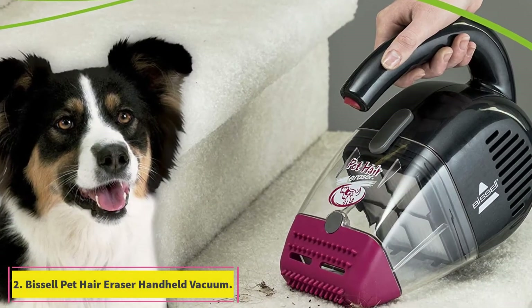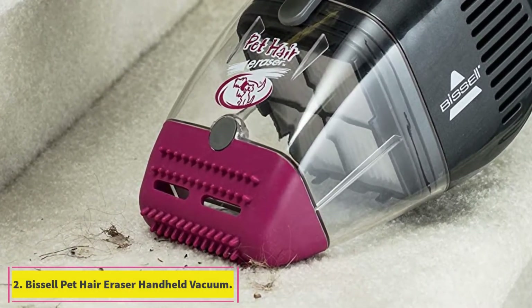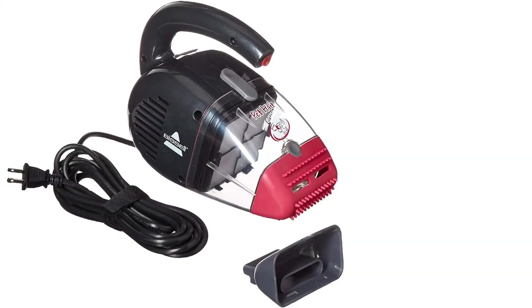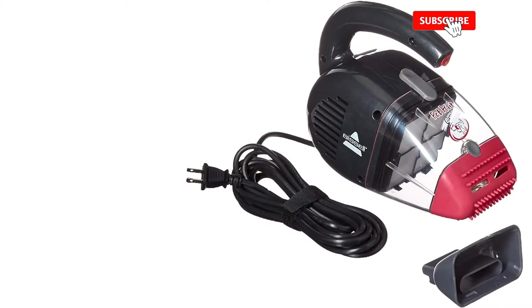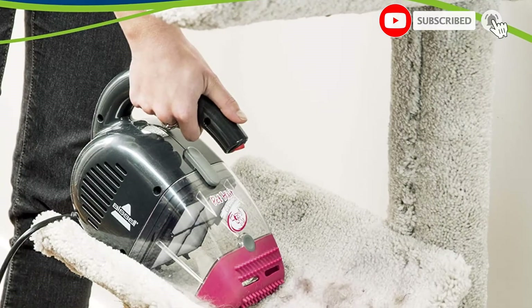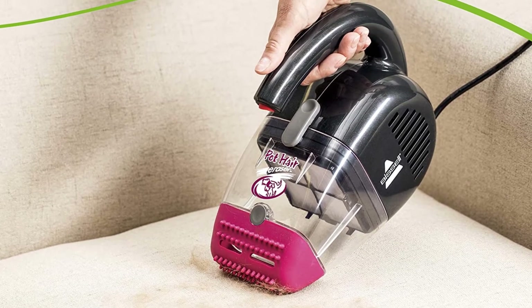At number 2, the Bissell Pet Hair Eraser Handheld Vacuum. Don't want to buy a whole new vacuum? This small but mighty Bissell, less than 4 pounds, is perfect for quick pet hair fixes. We like that it's designed with a rubber nozzle to help lift stuck-on hair and that it's easy to maneuver around chair arms and stair treads to get every last piece.